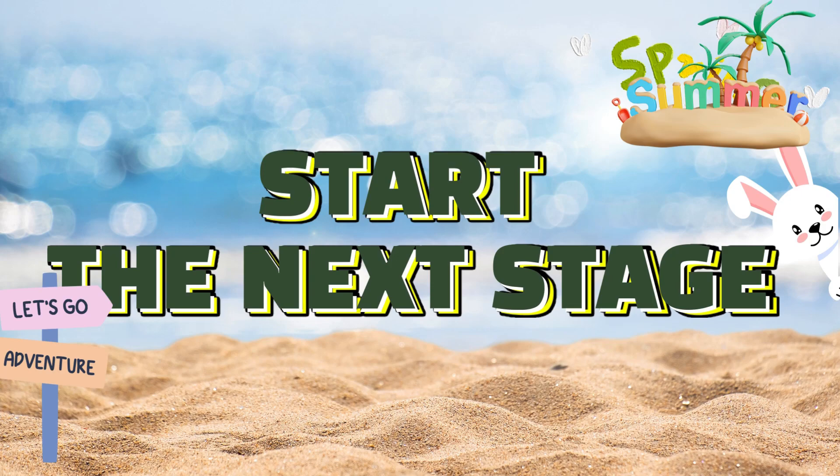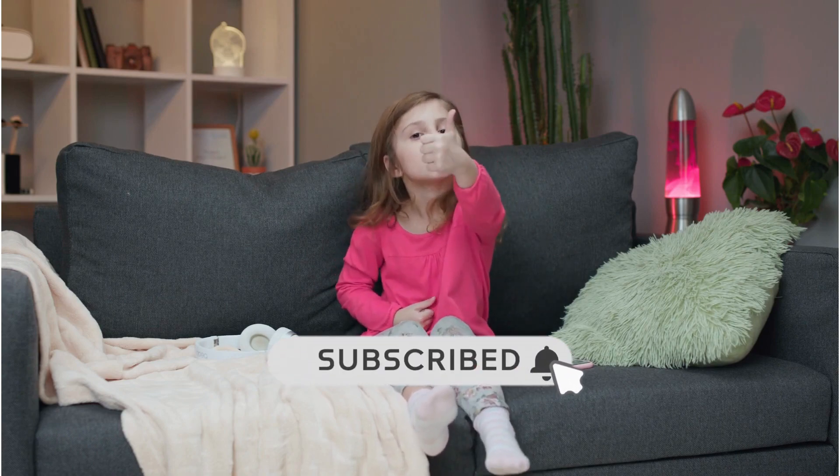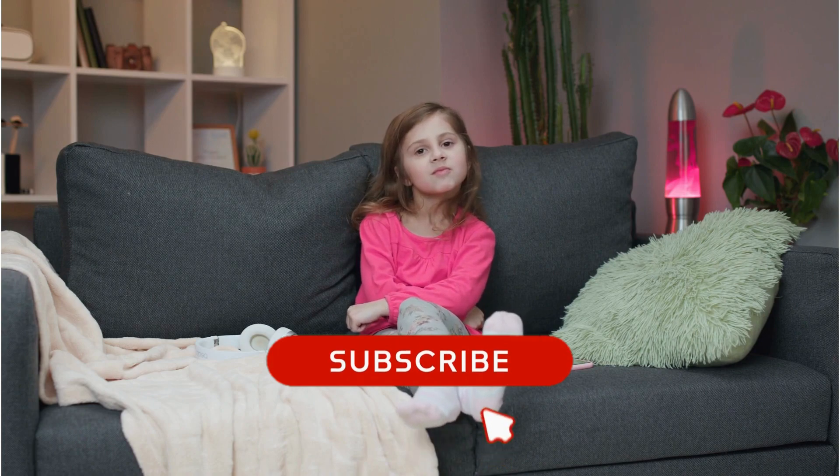Stay sharp. Moving on. If you're having a great time with this quiz, why not give us a thumbs up? And to never miss out, make sure you click that subscribe button.